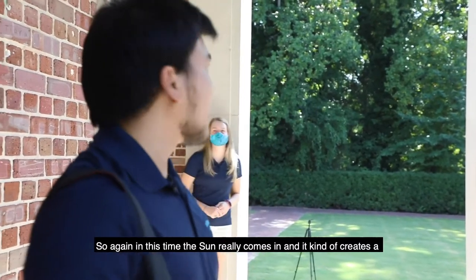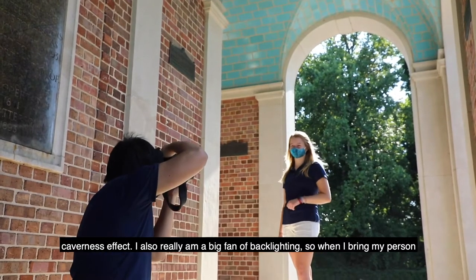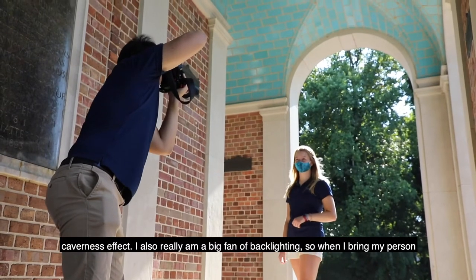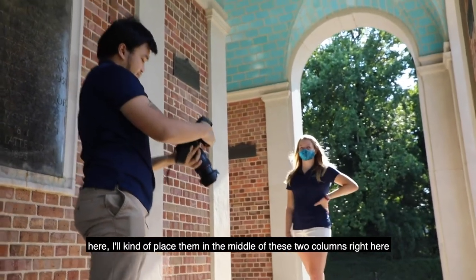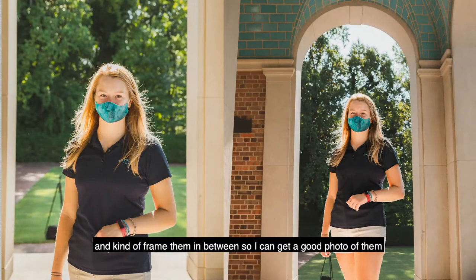At this time the sun really comes in and creates a cavernous effect. I'm also a big fan of backlighting, so when I bring my person here, I'll place them in the middle of these two columns and frame them in between so I can get a good photo of them.